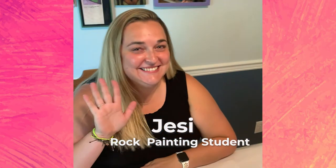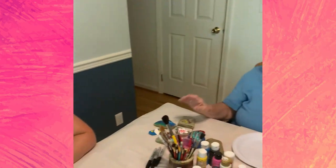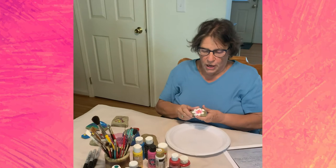Jesse is going to see if I'm a good teacher. The first thing I'm going to do is start with the flower, because you have to paint the petals and then let it dry. That's true with several of these designs, so I would suggest you paint more than one rock at a time.